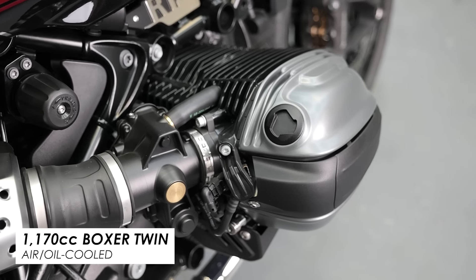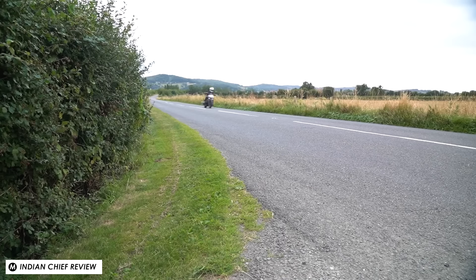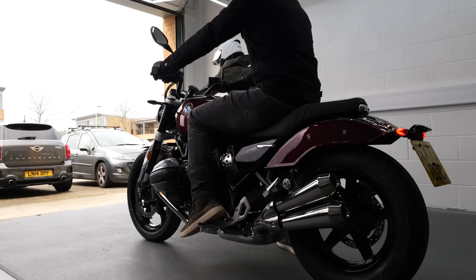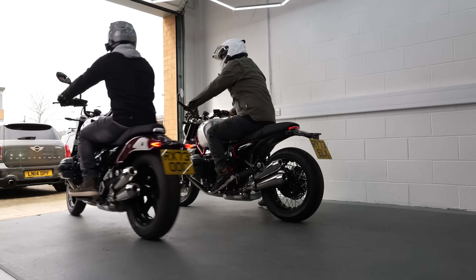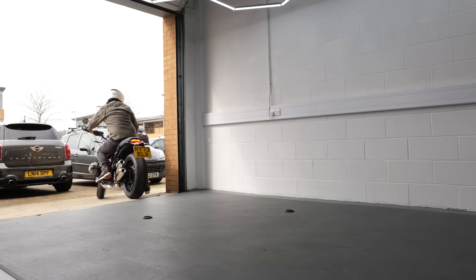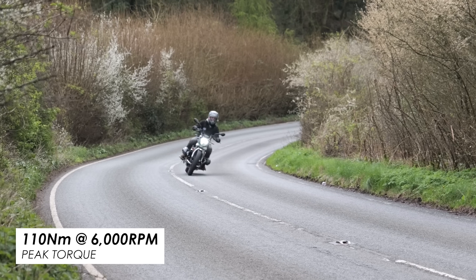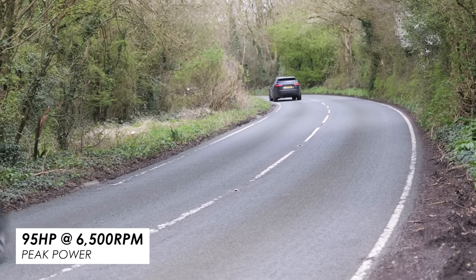So instead of the aggressive growling engine note, you've got the smoother bark of the boxer and also the famous side-to-side wobble when you start it up. Plus the way that it feels out on the road is totally different too. I associate a cruiser with being low revving and focused on bottom-end grunt, and while the R12 does deliver plenty of torque, it also climbs quite eagerly through the rev range to make 95 horsepower peak.